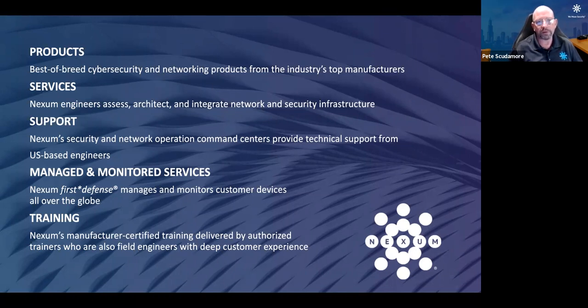We are also a managed and monitored services provider, and our Nexum First Defense team manages and monitors customer devices all over the globe. What's interesting about our managed services offering is it's not a boilerplate — it is custom-tailored and turnkeyed to each individual client and their needs. We also offer manufacturer-certified training delivered by authorized trainers who are also field engineers, bringing deep field experience to the training environment and providing end-to-end continuity through pre-sales, professional services delivery, and training.